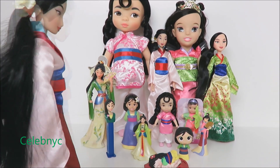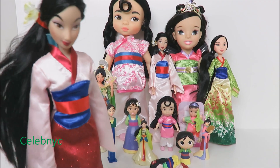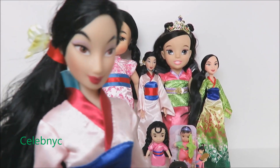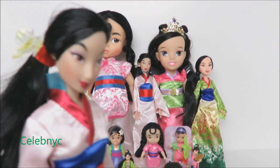Whoa, this is a pretty small collection compared to the other dolls. We need to get more of her. We can duplicate and duplicate and duplicate and keep going on and on.